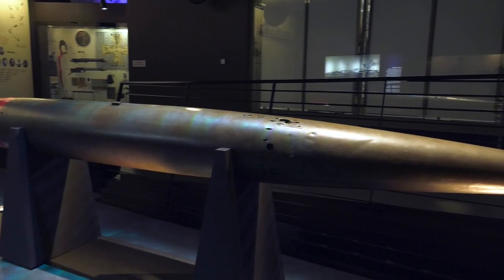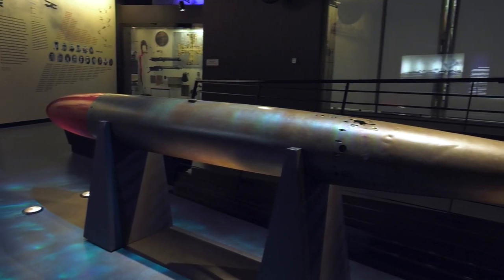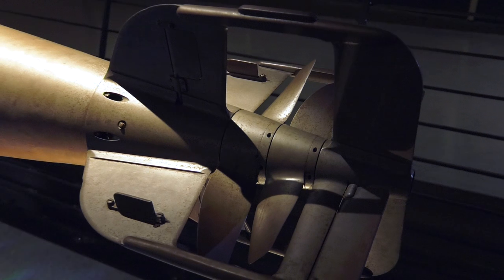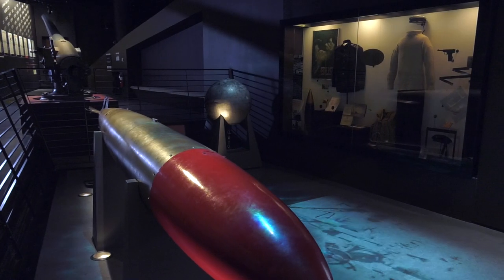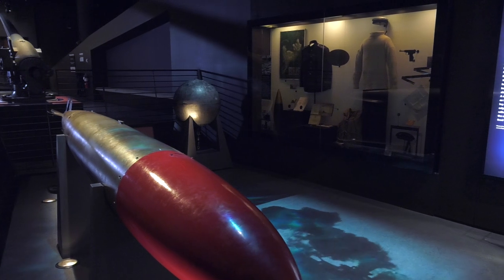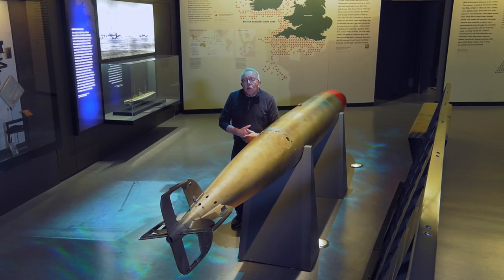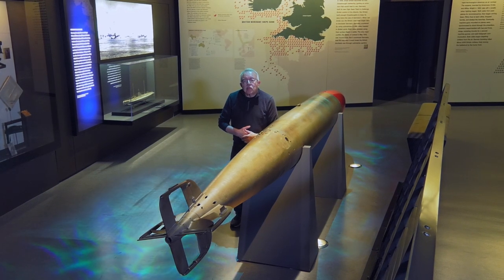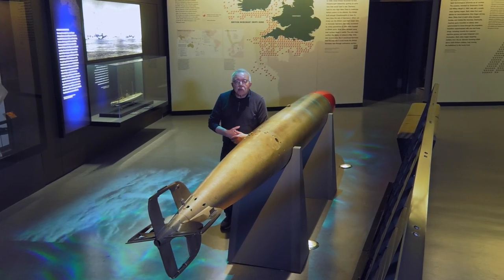The Whitehead torpedo could be fired from a submarine or it could be fired from the deck of a surface ship. It's interesting that this torpedo — the original design for it — was by one of the members of the Von Trapp family, who are famous from the musical Sound of Music.